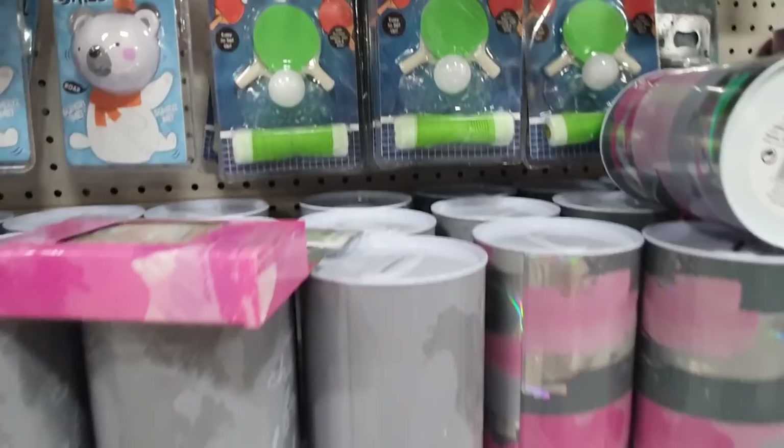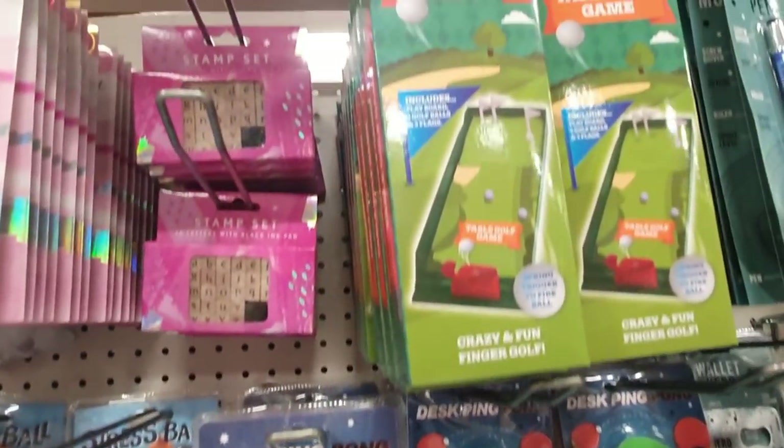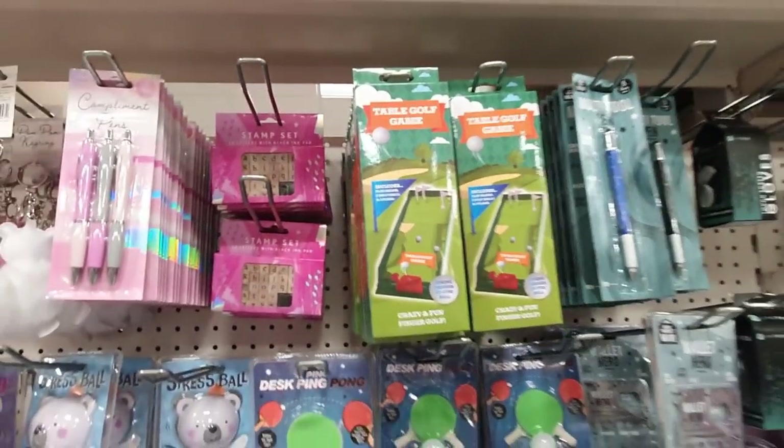These would be quite a good little present - like little Secret Santa gifts for work colleagues if you're doing it on a budget. Games too.